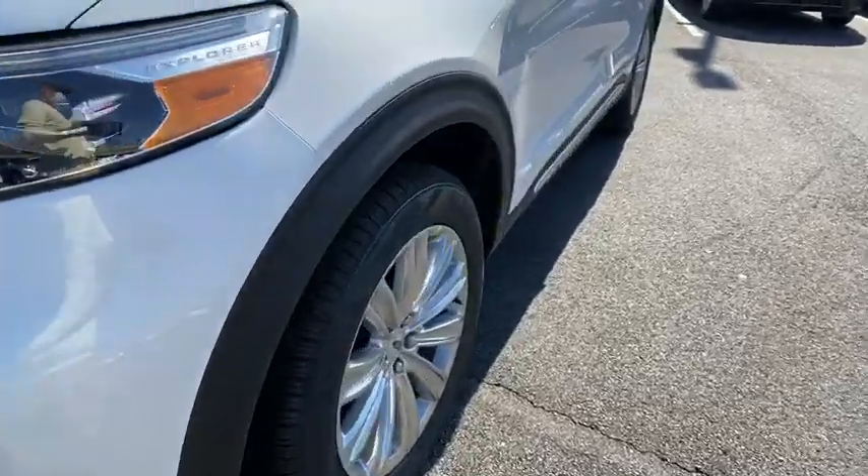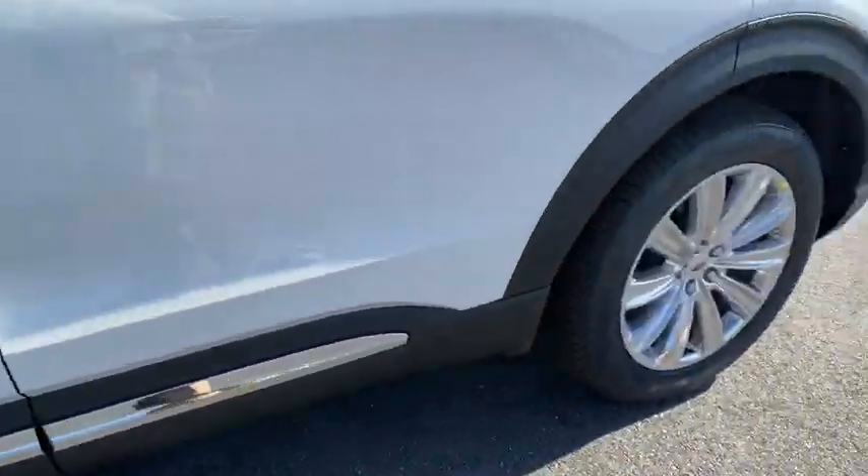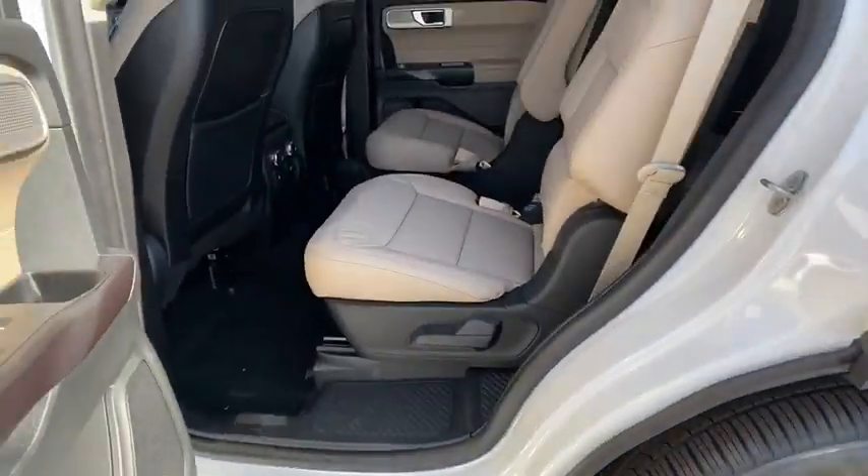Stability control, lane departure warning, dual airbags, Bluetooth, leather wrapped steering wheel, power steering, adjustable steering wheel, keyless start, floor mats, cruise control.